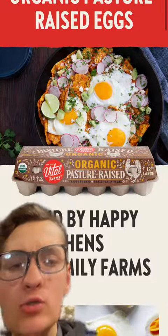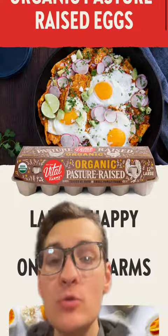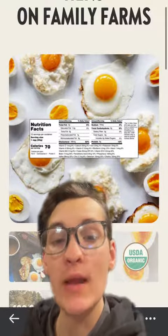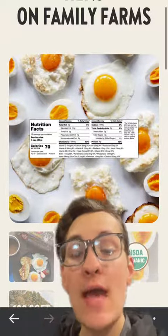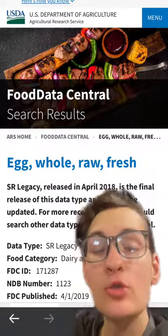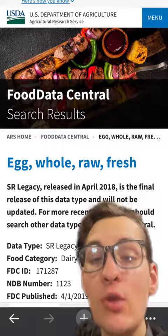How much more nutrient-dense are organic pasture-raised eggs than the conventional ones that you can buy at any grocery store? In the grand scheme of things, there's not actually much data directly comparing the two. However, the company shown in this video does have a nutrition label listed on their website, which you can compare to the USDA data on the micronutrients found inside of conventional eggs.